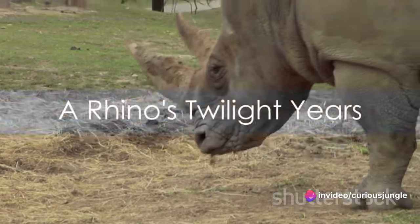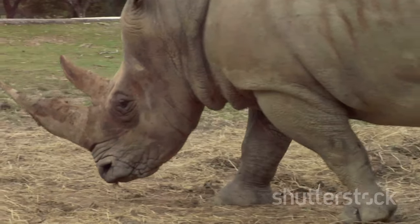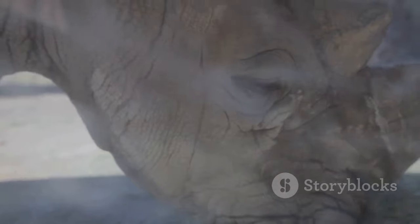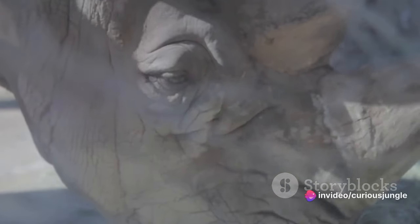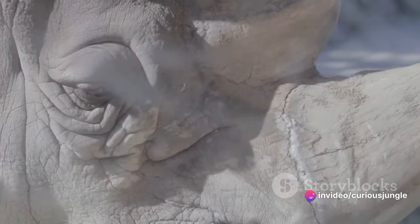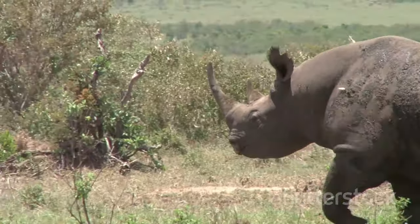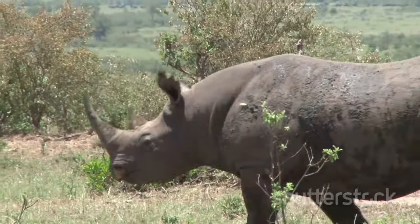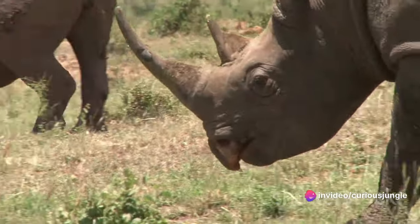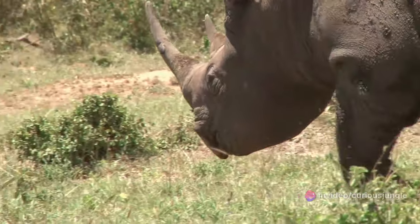As rhinos age, their life takes a slower yet no less fascinating turn. Like a well-seasoned warrior, an older rhino carries with it a story of survival, etched in every wrinkle on its skin, every scar on its hide, and every inch of its towering horn. This magnificent creature, which can live up to 40 to 50 years in the wild, experiences a subtle shift as it enters its twilight years. No longer the boisterous youth, the elder rhino becomes a creature of wisdom and resilience, its past battles serving as a testament to its strength and endurance.